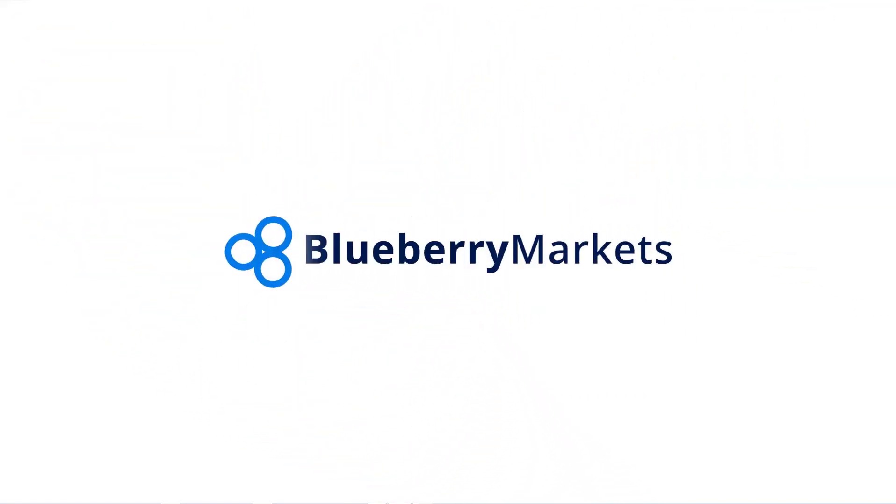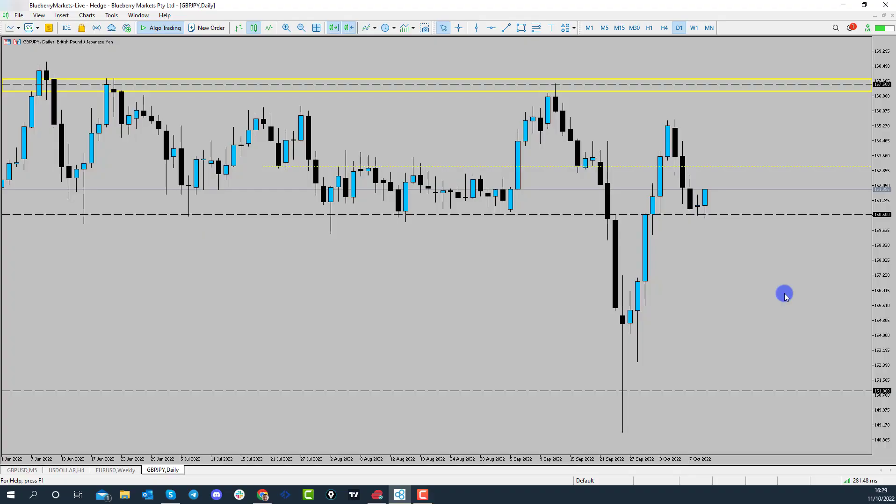Hi and welcome to this Blooper Markets video update with me John Kibler, head currency analyst. In this video, we're going to be taking a look at pound yen, as price seems to have found support at the 160.50 handle.